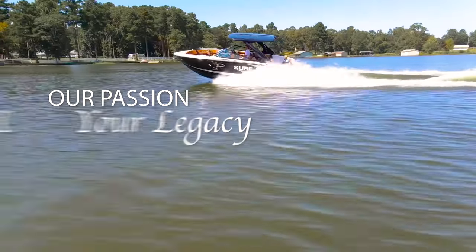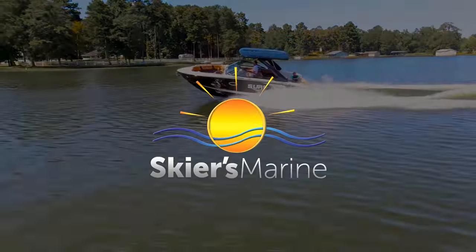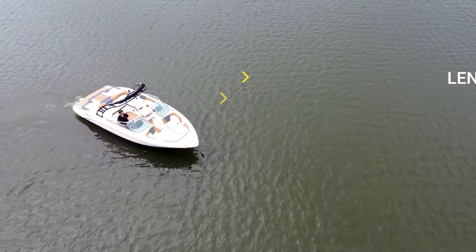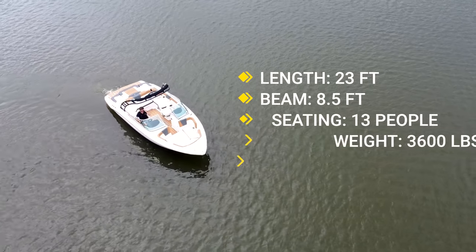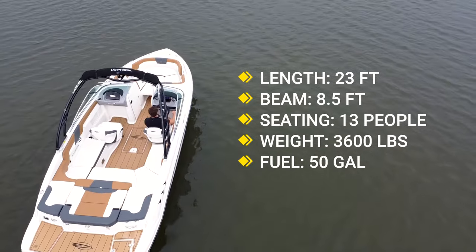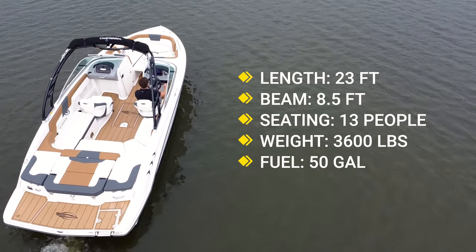Using our passion to grow your legacy. So before we hop on board, let's go over the specs. This boat is 23 feet length overall, has a beam of eight and a half feet, has seating for 13 people, weighs 3,600 pounds dry, and has a 50-gallon fuel tank.